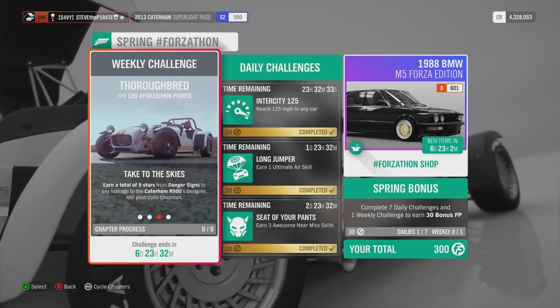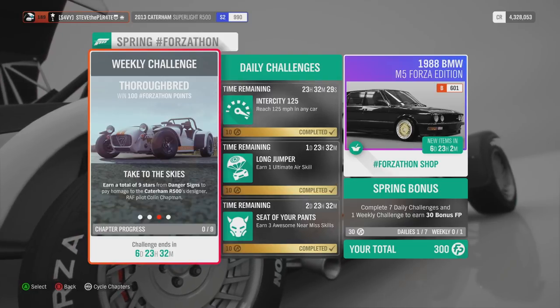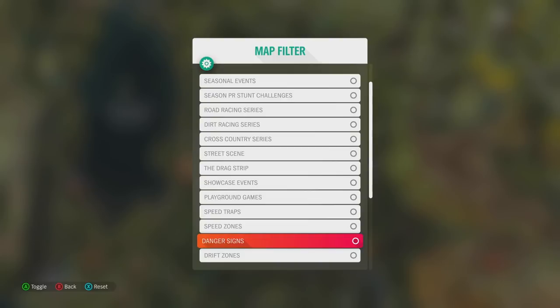Next we have Take to the Skies: earn a total of 9 stars from danger signs to pay homage to the Caterham 9500's designer RAF pilot Colin Chapman. Head on over to your map and use the filter option to select danger signs — this will show all the available danger signs.